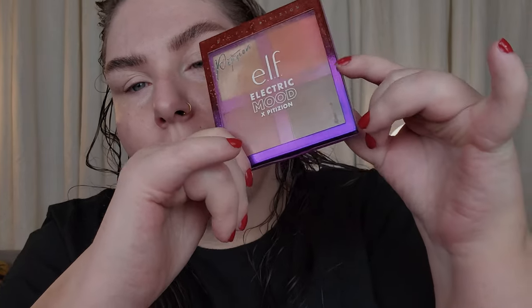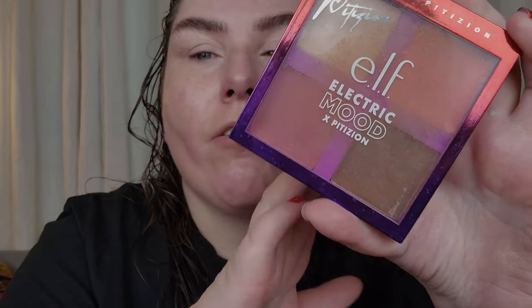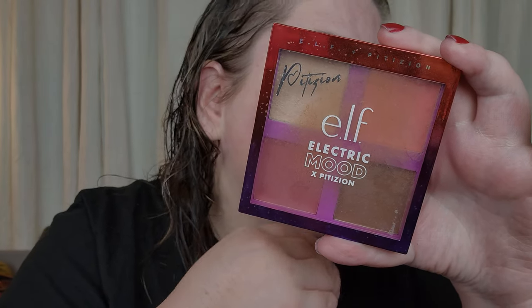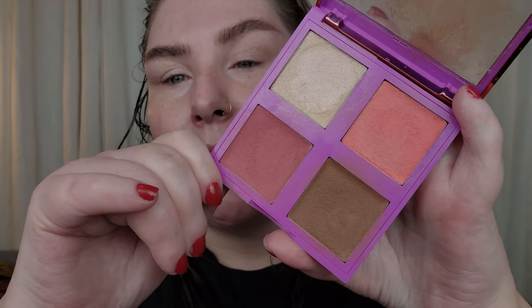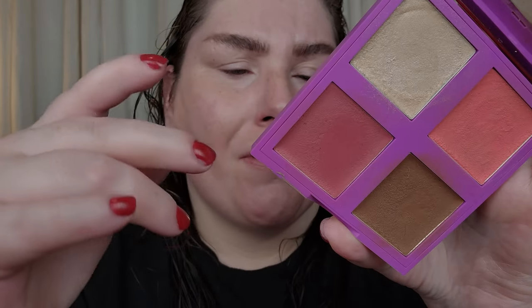For a little bit of color on the face — bronze, blush, highlight, all that — I'm going to use this Elf palette that I loved last year. It's the Elf Electric Mood Cream Palette. These colors are gorgeous — I really want to dip into it and get some use out of it before I have to let it go, because it's got a six-month shelf life and it should probably already be expired. I'm going to go into the bronzer shade and dab a little bit on.